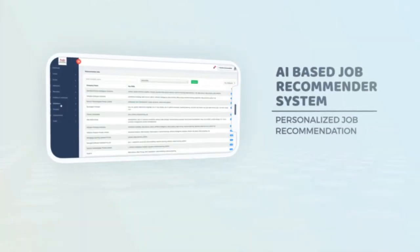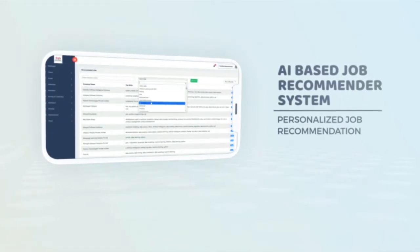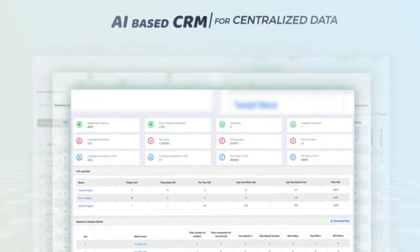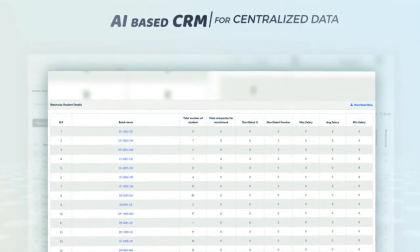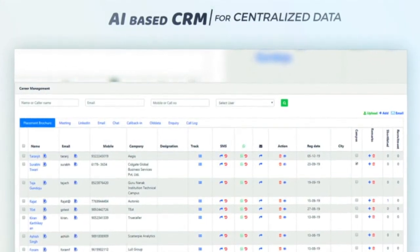Our AI-based job recommender system helps students by providing personalized job recommendations. Our AI-based CRM helps you to keep all the data of recruiters and students at one centralized place. You can streamline and also keep track of communication with students and recruiters.